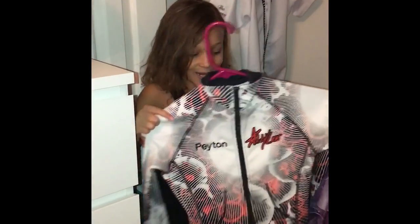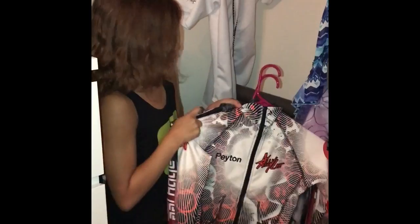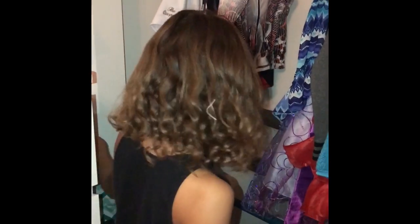Then we have my other one. This one is a lot longer than this one, so it just shows how much I've grown. And that's all for my closet.